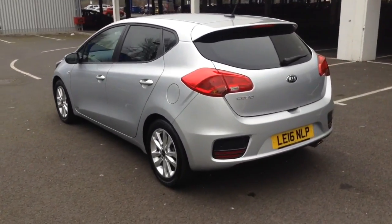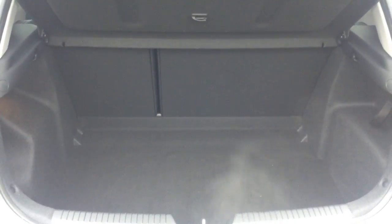You also have parking sensors along the back bumper. Into the boot, you've got a decent sized boot space with a 60-40 rear seat split, should you need to pop the seats down to accommodate some extra luggage.